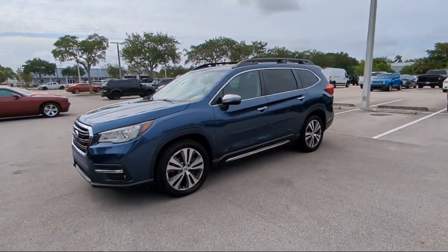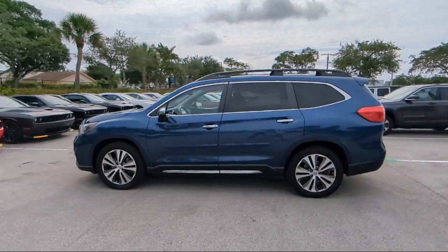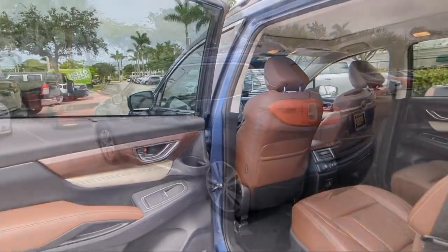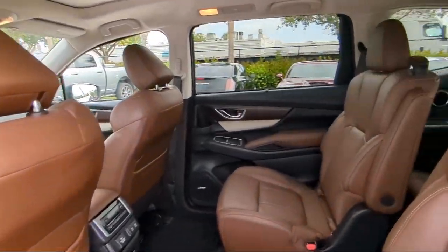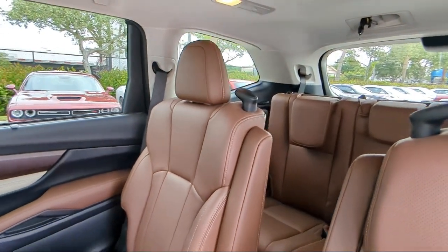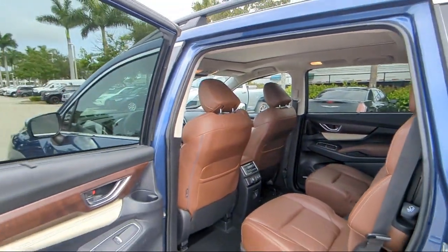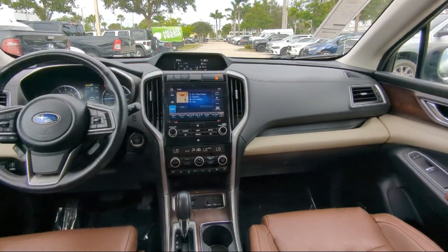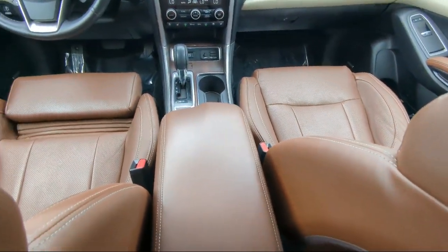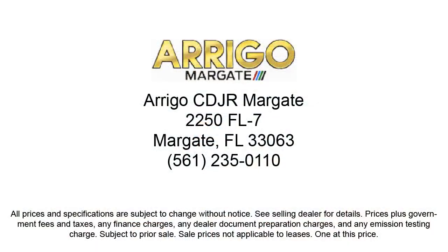So come visit us today at Arego Chrysler Dodge Jeep Ram Margate, and remember, you gotta go Arego. Thank you.